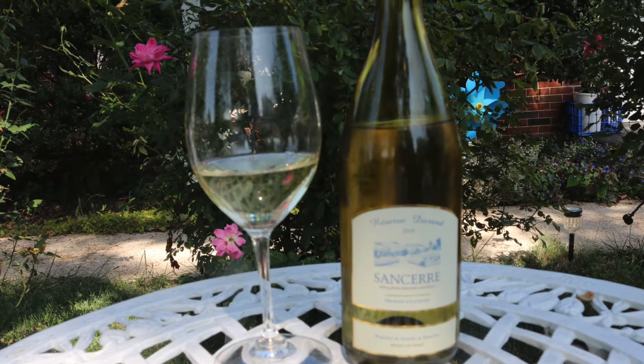This has some weight to it. It is crisp, it's clean. It's made in stainless steel so you don't get any oakiness to it. Wonderful lemon flavors, but it also has this chalky mineral flinty finish to it.